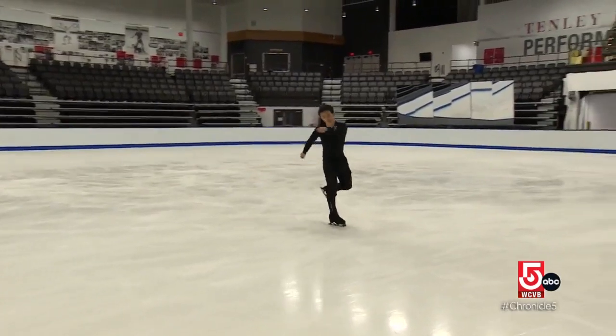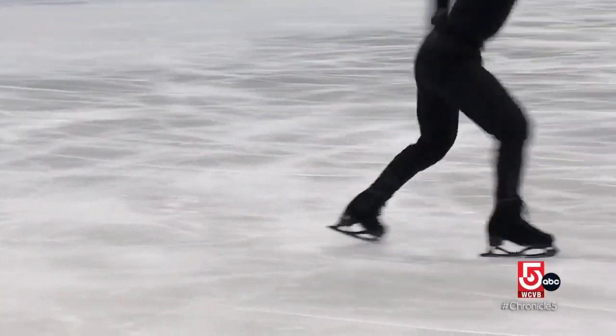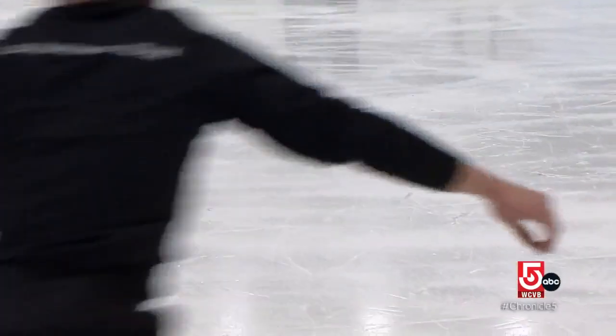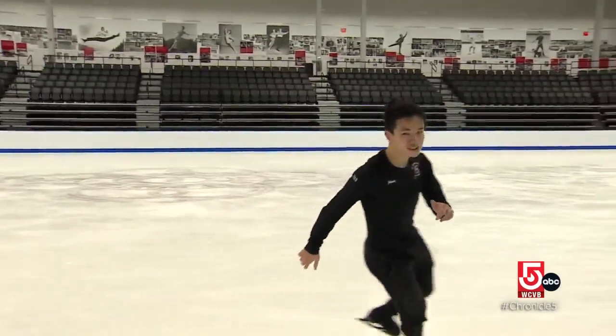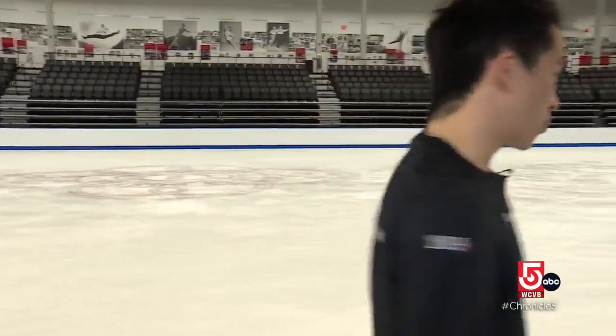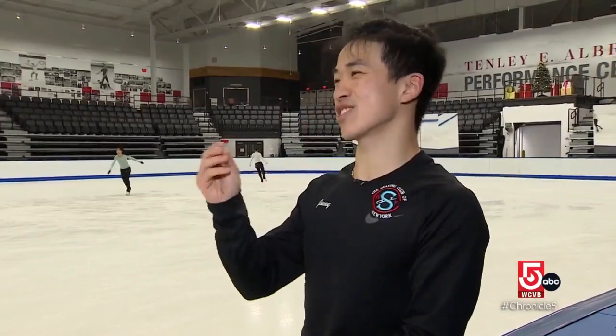Ma says elite figure skaters can tell who's good by listening to their edges. The bad sound is like being on toe pick and stuff like that. Then you get that deep sound, where basically it feels like a hot knife through butter. And it just sounds right.